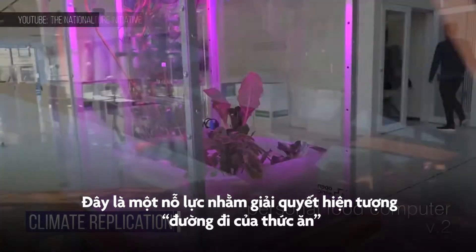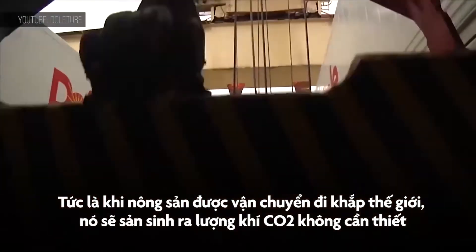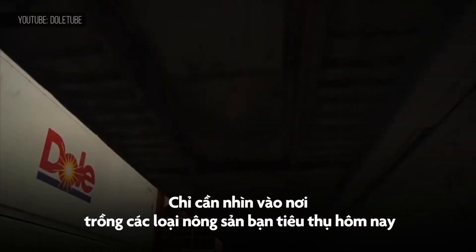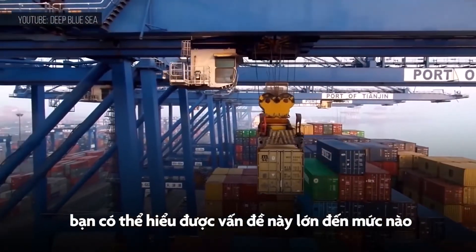This is an attempt to tackle the food miles issue. When produce is shipped around the world, it creates unnecessary CO2 emissions. Just look at where a few of the items you'll eat today were cultivated to understand how big of a problem this is.